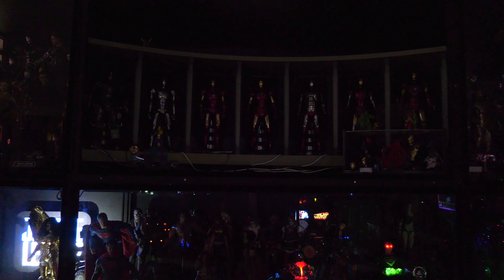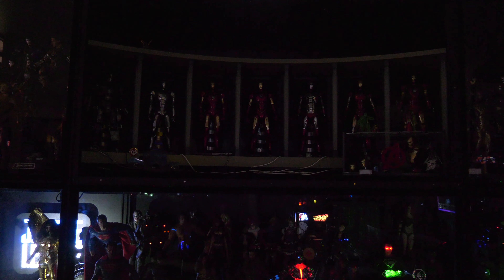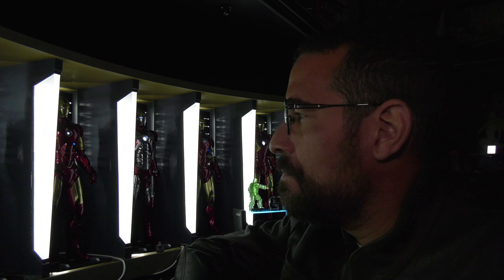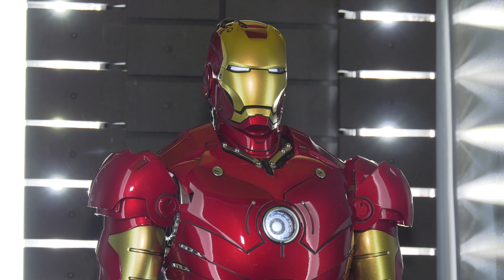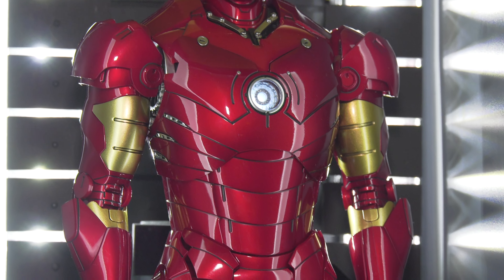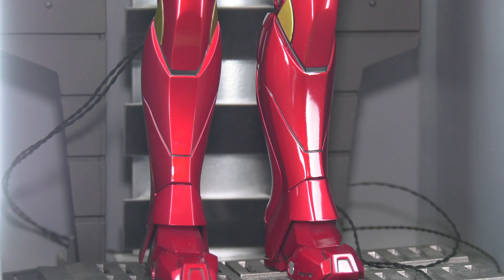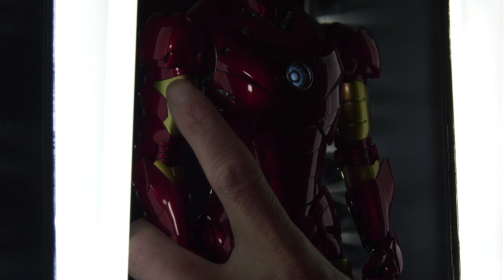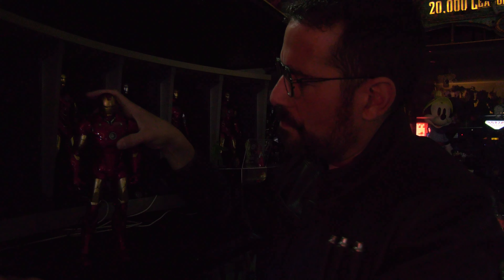From the moment it graced my shelf, it became a centerpiece, capturing the essence of a technological marvel and the audacity of one man's vision to turn dreams into reality. This figure, meticulously crafted in exquisite detail, has stood as a testament to the craftsmanship and passion of the creators at Hot Toys. Its posability, attention to detail, and faithful representation of the iconic Mark III suit have made it not just a figure on a shelf, but a revered piece of art that has sparked conversations and inspired awe.